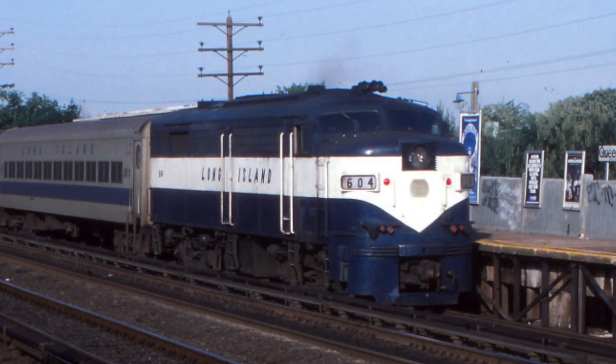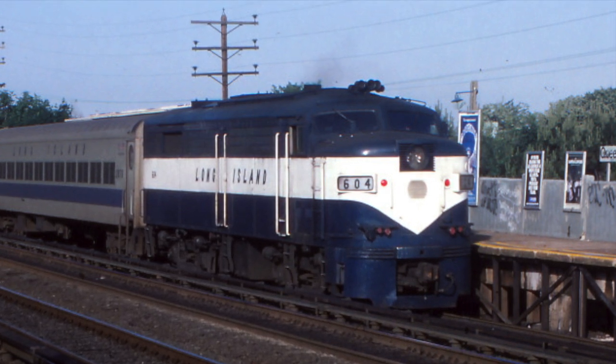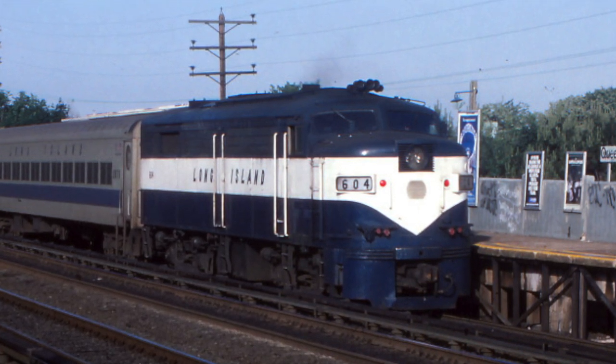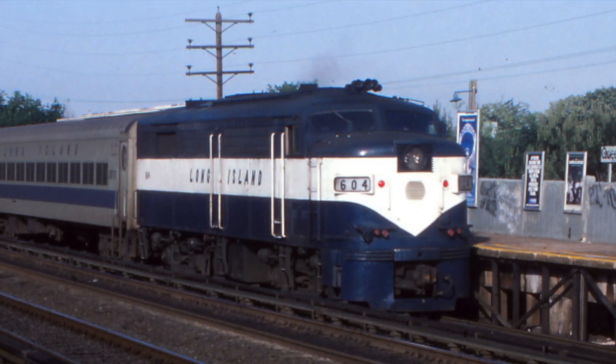But after all that said, after 10 months of work, I am now proud to present Engines of Long Island, Episode 4: the MPCU cab cars. I hope you enjoy. And now, for our feature presentation.